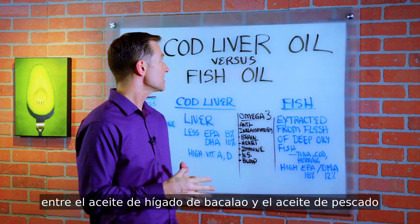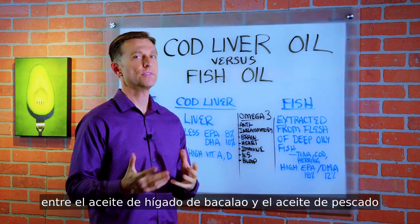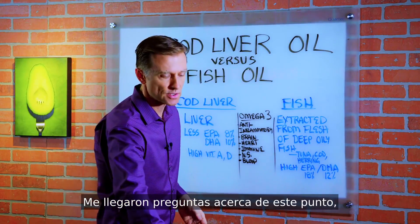All right, guys. So today we're going to talk about the difference between cod liver oil versus fish oil. I've been getting some questions on this, so I want to cover it.